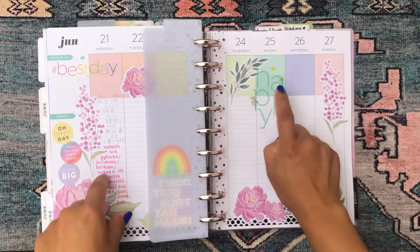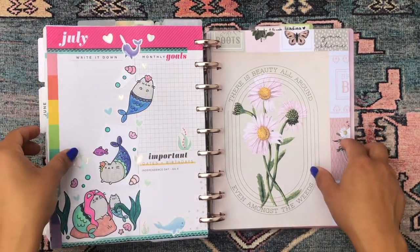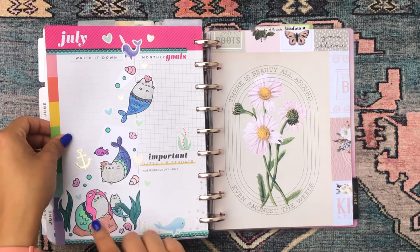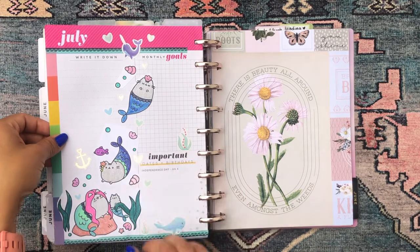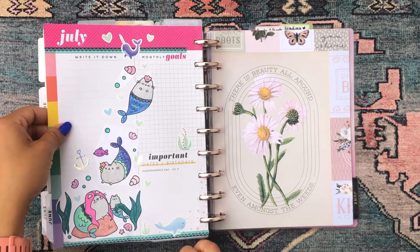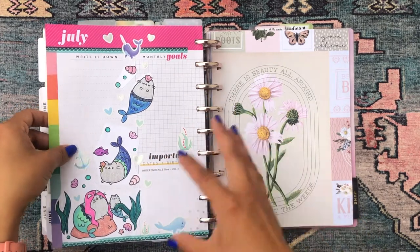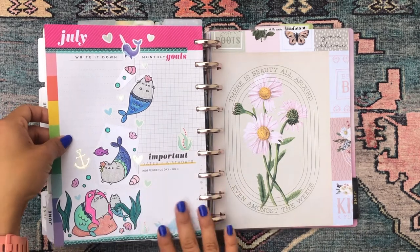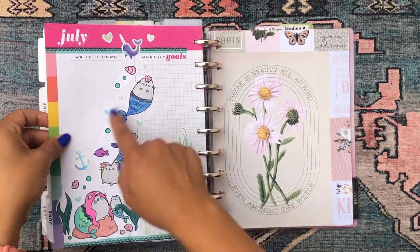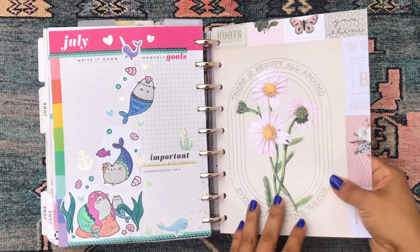I used some floral and pastel stickers in the current spread, plus stickers from the Happy Illustrations sticker book. For the July monthly overview I had a lot of fun — I colored a page from my mini Pusheen coloring book, cut it out, made it into a little design, and added stickers around it. I'm very happy with how it turned out. Then another piece of scrapbook paper — a floral one — leads into my scrapbook and memory keeping section.